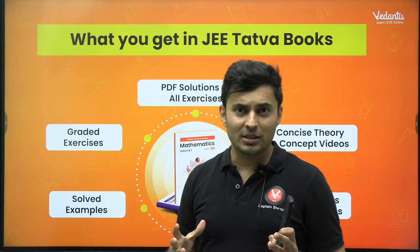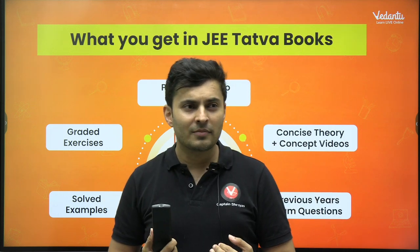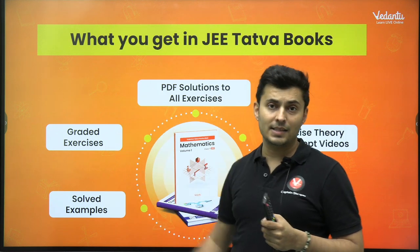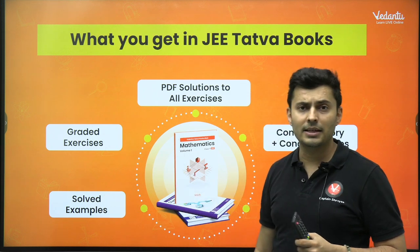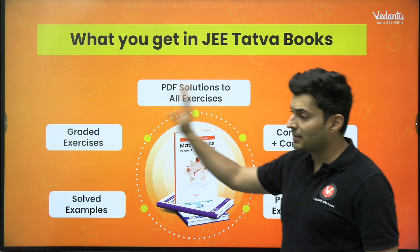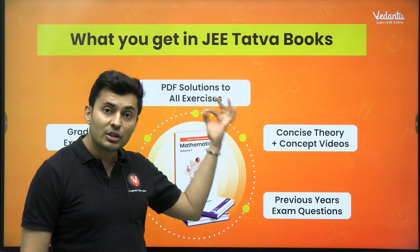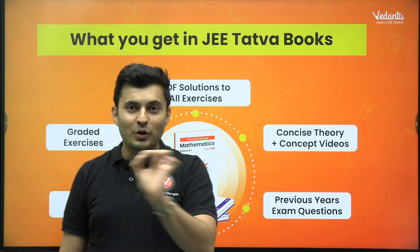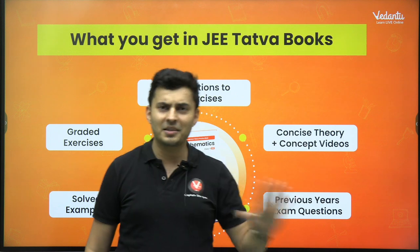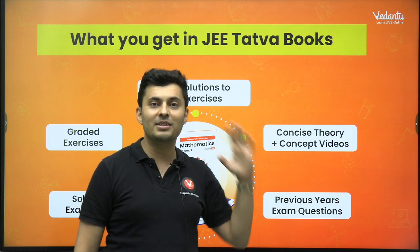What is so special about Tattwa? The main features are that you get solved examples — only when you see them do you understand how to apply the concepts. You also get level-wise exercises: level one, level two, level three, level four. You get exercise solutions — not just the answer key, but full solutions. You also get concept videos, and theory in a concise manner. Imagine ready-made notes with all the concepts, pointers, formulas, graphs, and experiments for each chapter in a very concise manner, plus those videos are also there. And you get previous year questions, both JEE Mains and Advanced.